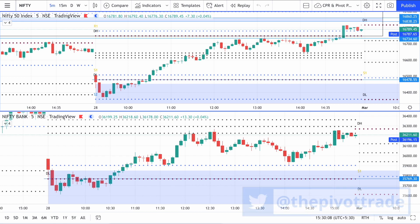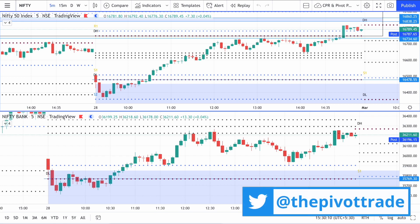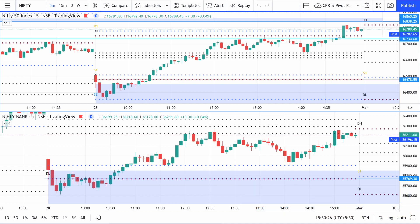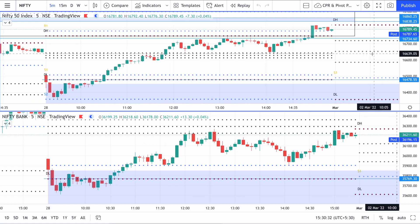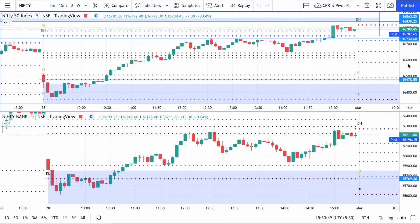Hi guys, welcome to the post-market analysis video of Nifty and Bank Nifty for the 28th of February 2022. I hope you all had a successful and profitable trading month. This is the last trading session of the February month of 2022. First of all, I want you to see how similar Nifty and Bank Nifty look — I'm sometimes amazed at how similar their structure is most of the time.